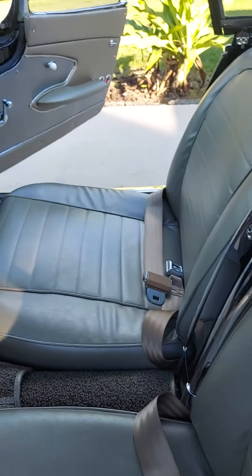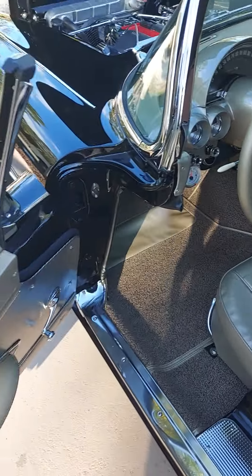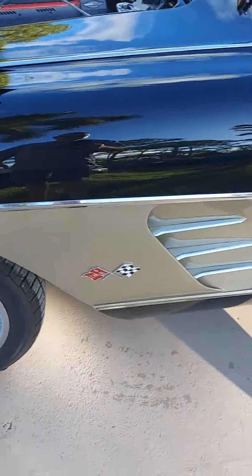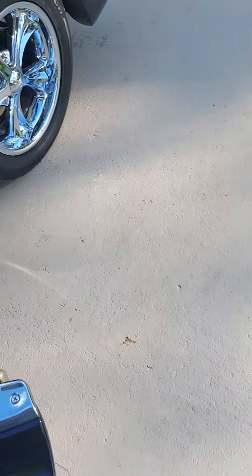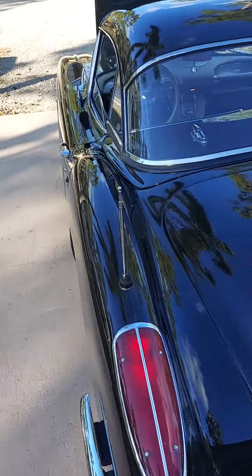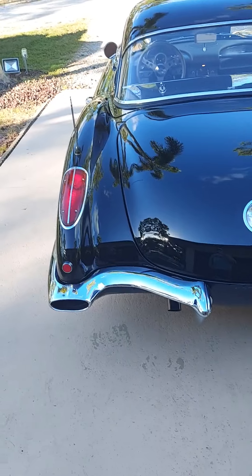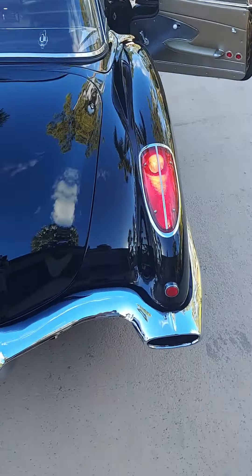Complete restoration. Look at those straight lines. Follow those lines. That's curb appeal. That's sexy.